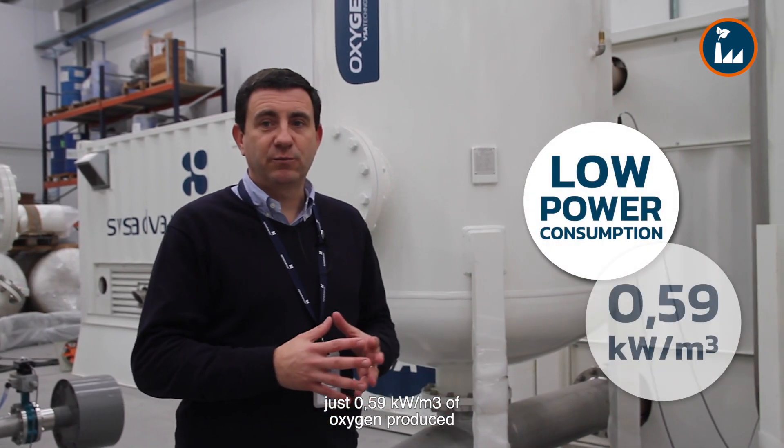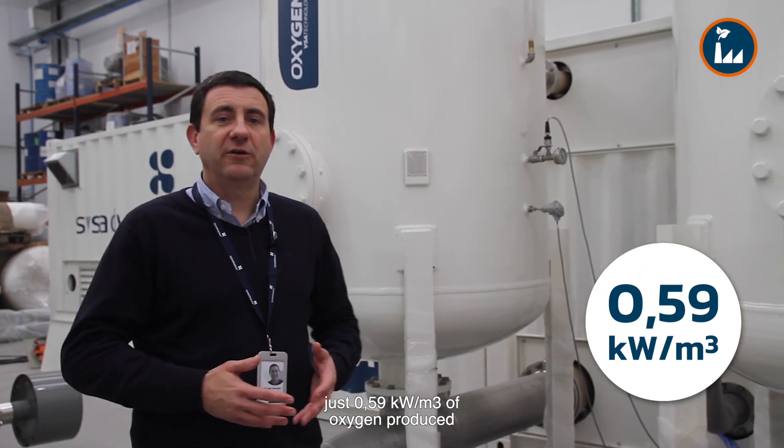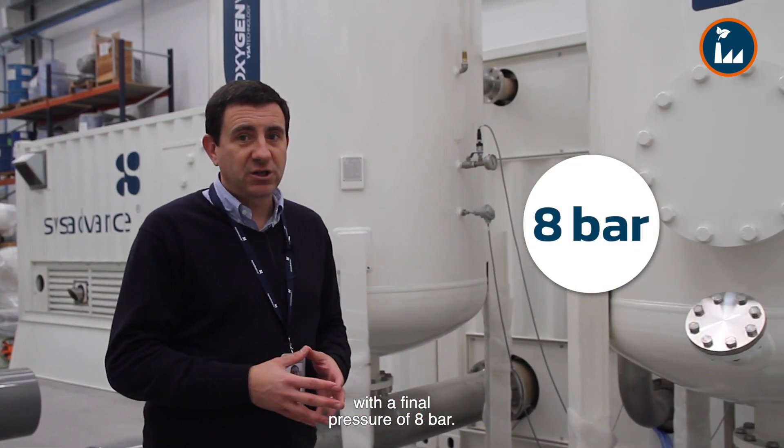SIS Advance VSA has the lowest power consumption on the market, just 0.59 kW per cubic meter of oxygen produced, with a final pressure of 8 bar.